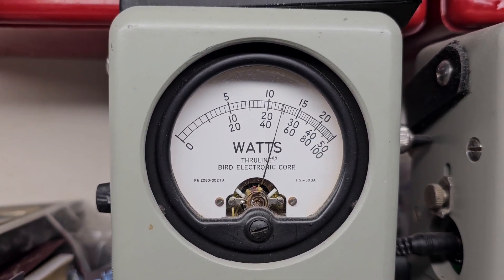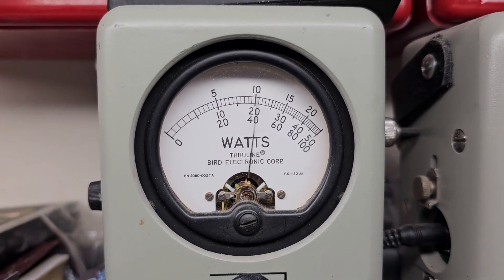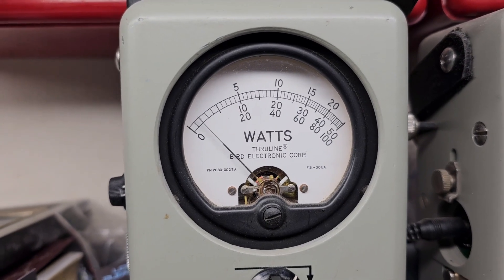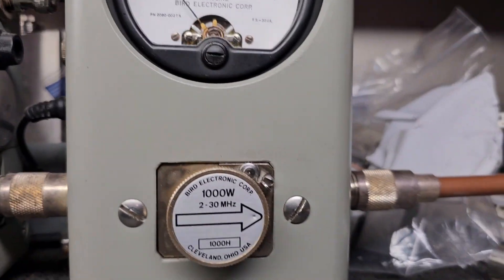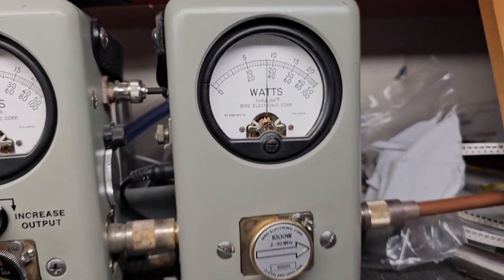Roll it up to 125. I'm going to show you average power swing — hello — 200 bird average. Now with the 1000 watt slug and peak — 600 peak.